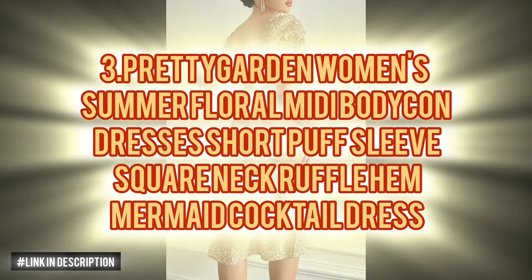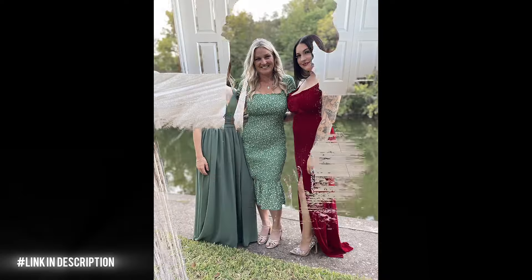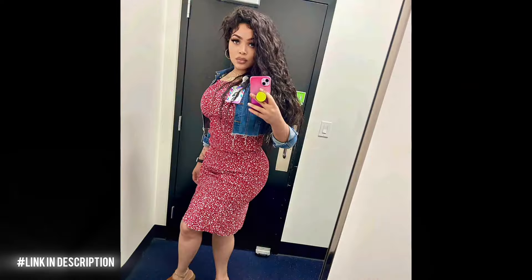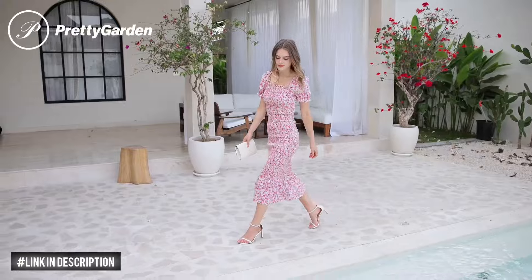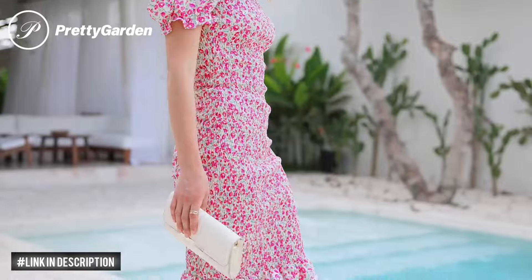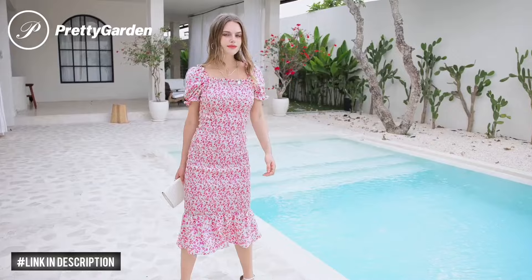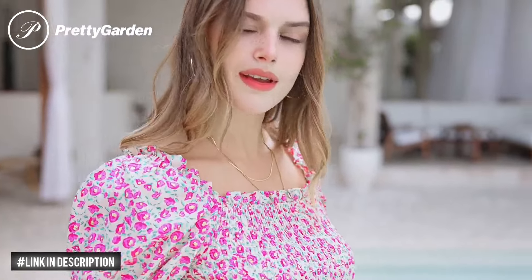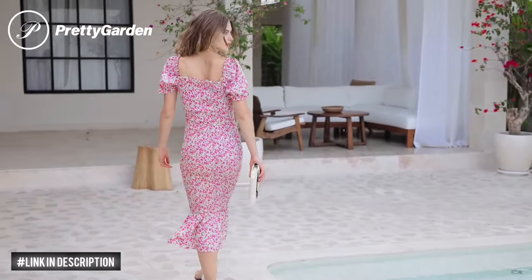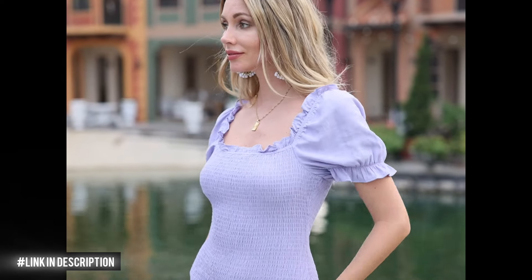Next, elevate your summer style with the Pretty Garden Women's Floral Midi Bodycon Dress. Crafted from high-quality, lightweight fabric, this dress is perfect for warm weather adventures. With its non-stretch material and midi length, it's ideal for pairing with your favorite heels and accessories for any occasion, from cocktails to weddings. The short puff sleeves add a touch of charm, while the square neck and backless design keep you cool and chic. Embrace elegance and flaunt your curves in this fashion-forward mermaid silhouette.